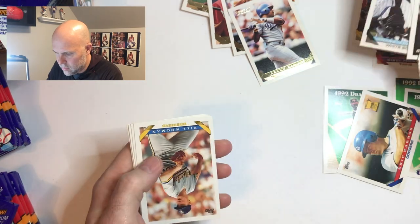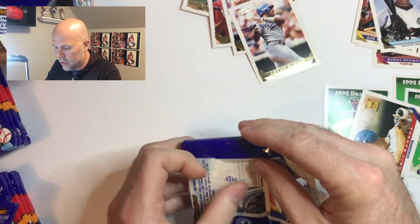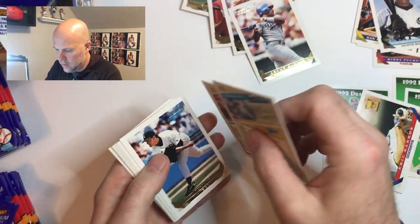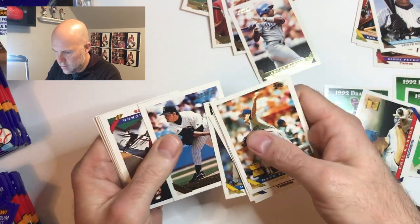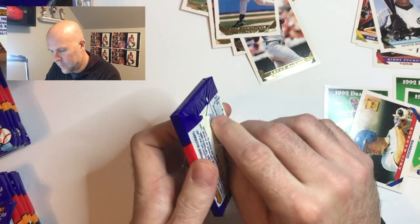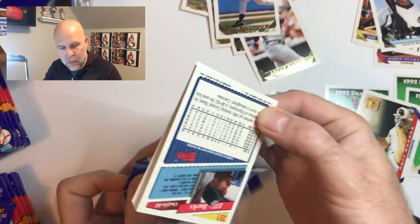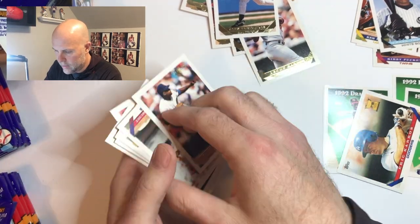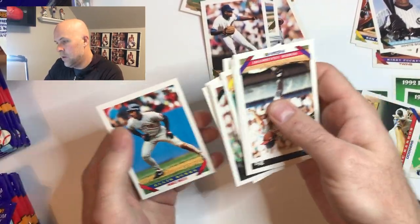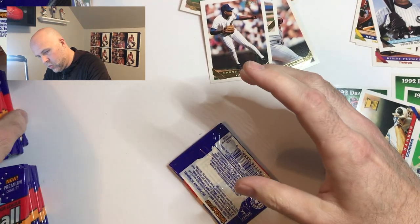If I can get the Jeter card, that's what I'm going to have to hustle for. Dave Fleming okay. This is a new pack so that's good — Paulie Molitor, boy oh boy. I haven't gotten his card so this could be a new pack. I've got about twelve or thirteen packs left. Keep bumping the camera, I apologize.